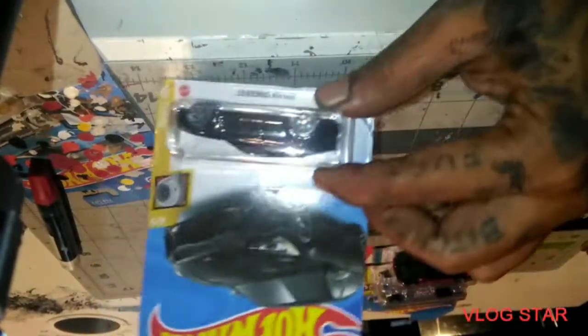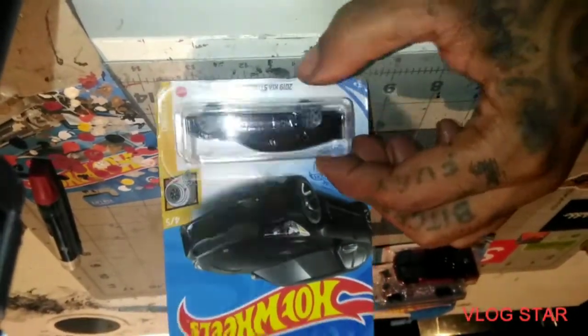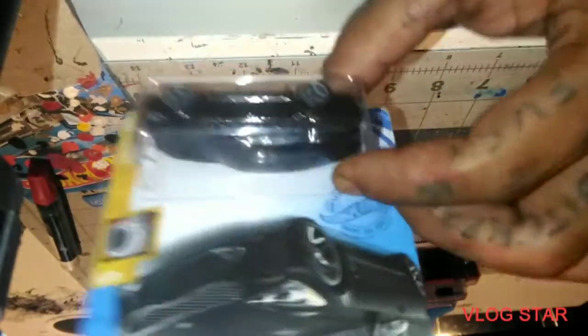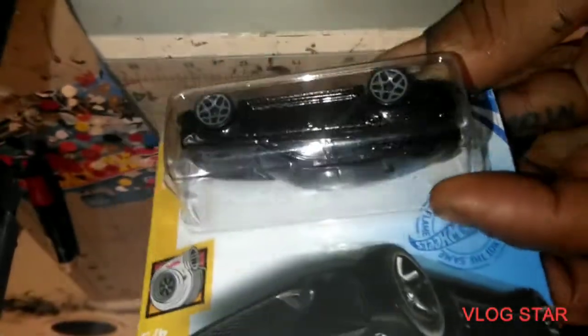We got the 2019 Kia Stinger GT, the black one. Look how it popped — you can see that flake through there. Yeah, that looks good. I like that.